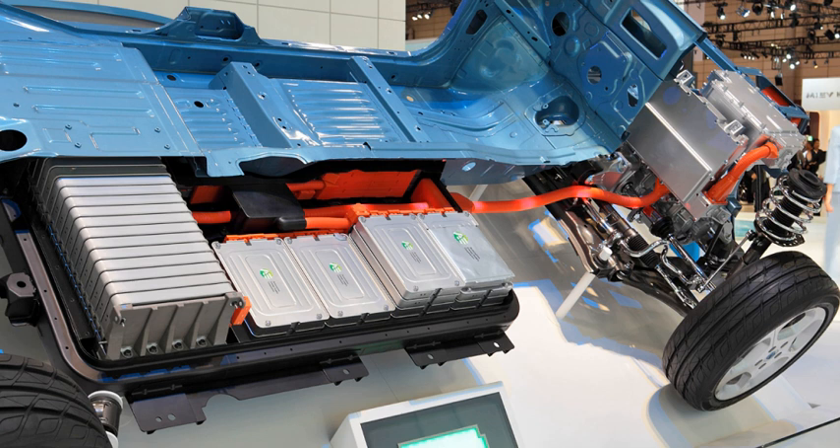Traction batteries must be designed with a high ampere-hour capacity. Batteries for electric vehicles are characterized by their relatively high power-to-weight ratio, specific energy, and energy density. Smaller, lighter batteries reduce the weight of the vehicle and improve its performance. Compared to liquid fuels, most current battery technologies have much lower specific energy, and this often impacts the maximal all-electric range of the vehicles.